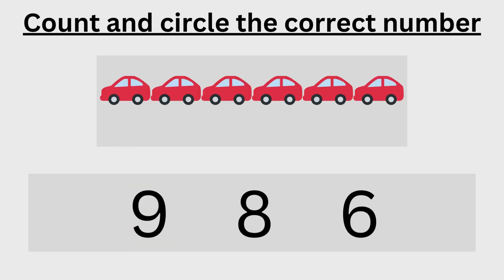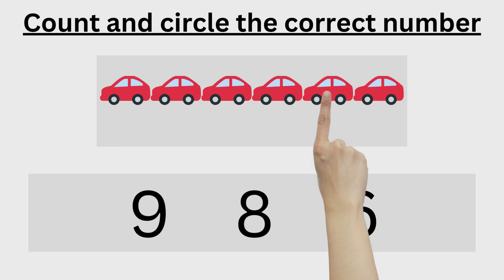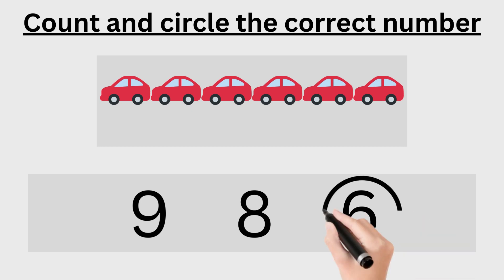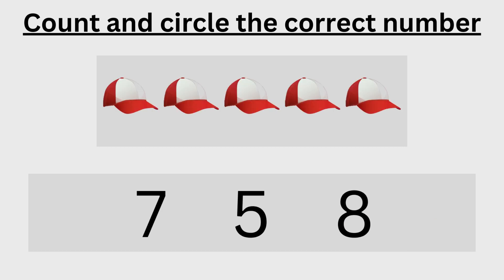One, two, three, four, five, six — six is the correct number, now circle six. One, two, three, four, five — five is the correct number, now circle five.